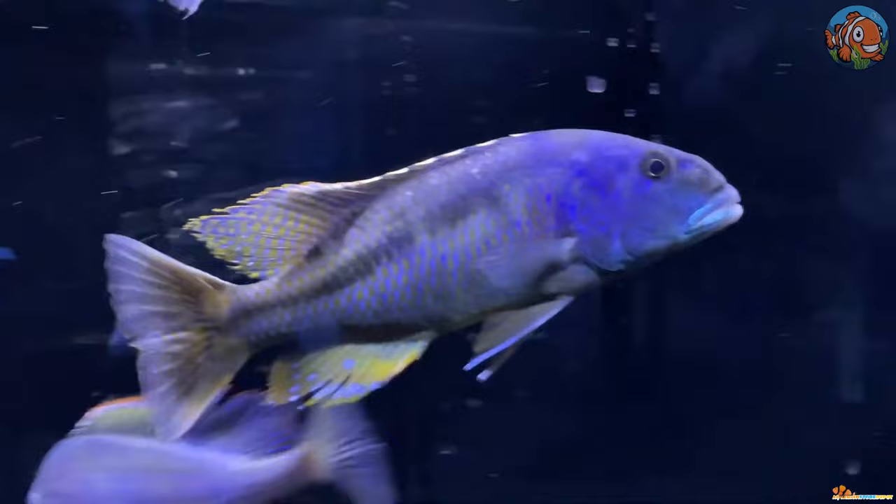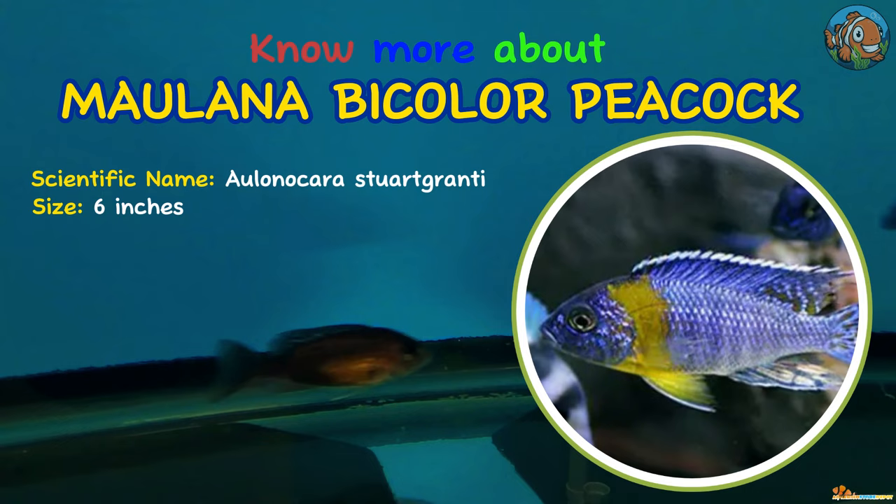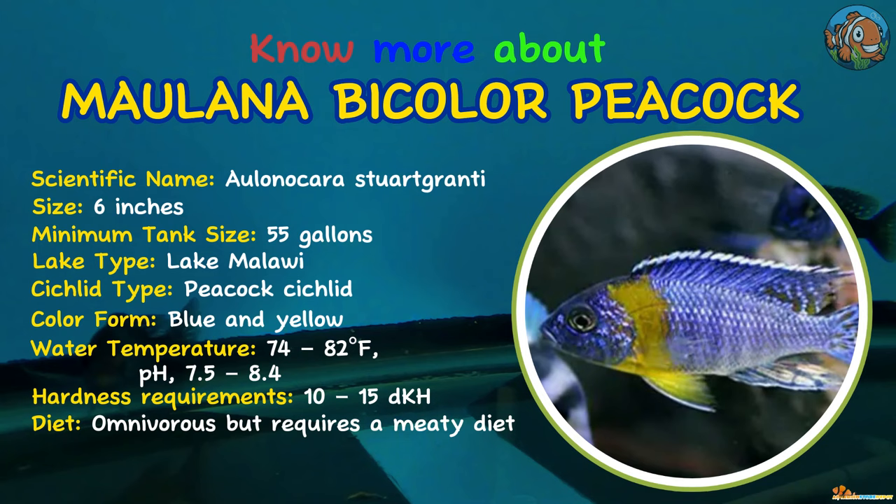They may be housed with other large Lake Malawi species such as Fossorochromis rostratus and Malawi Trout. Tenth on our list is the Maulana Bicolor Peacock, a widespread cichlid in Lake Malawi. On the northwest coast, this species is native to the Chitimba Bay region. Electric blue male Maulana Bicolor Peacocks have a distinctive yellow-orange stripe below the head.